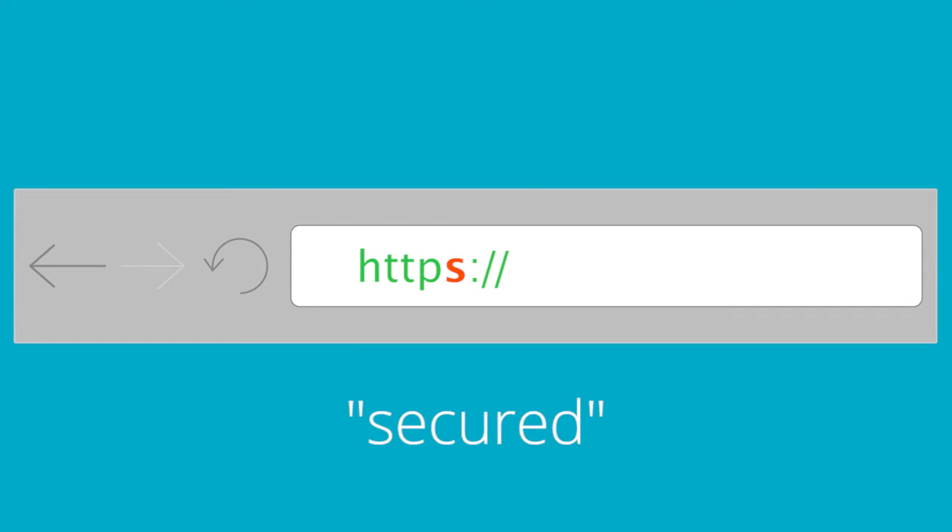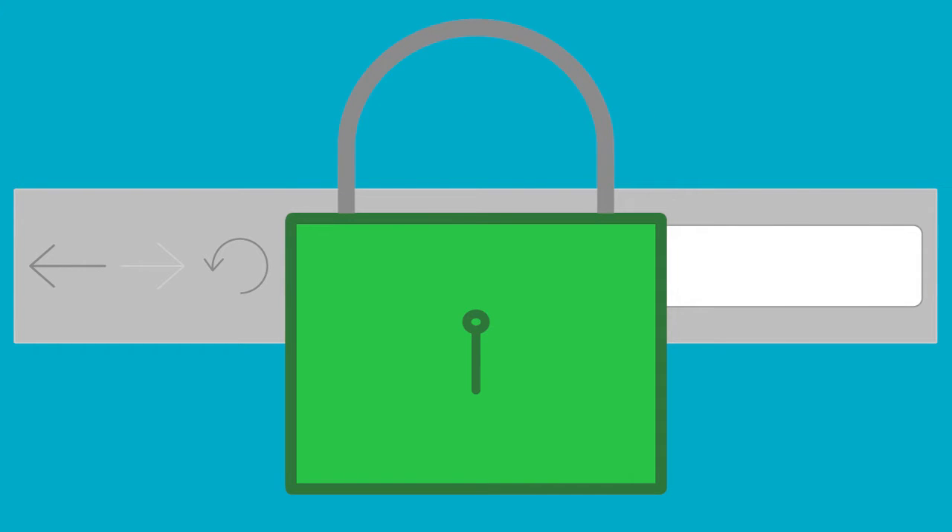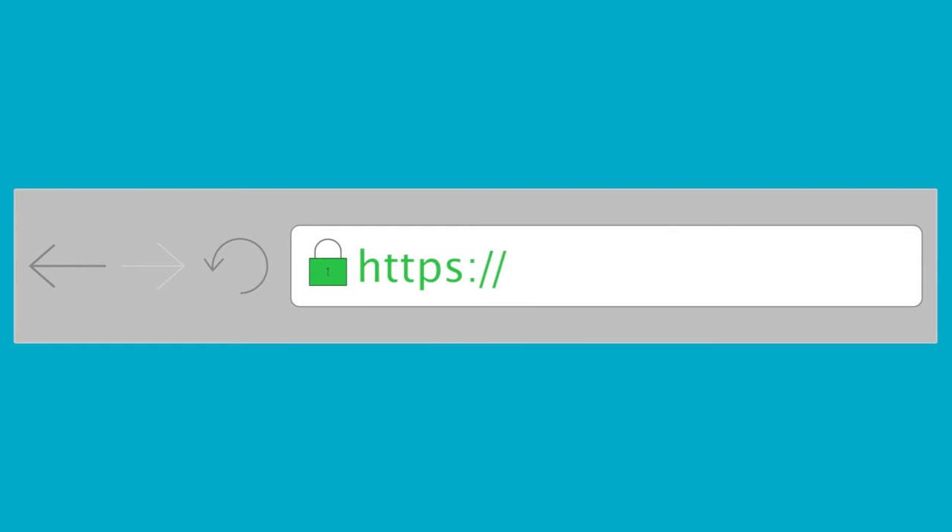You can always tell when a web page is secured with an SSL by looking at the URL address. SSL pages will show as HTTPS instead of just HTTP. The S at the end stands for secured, which means the connection between your web browser and the site is secured and encrypted. You may also see a padlock next to the HTTPS, but this really depends on the browser you're using. HTTPS will be the telltale sign that the page you're viewing is secure.